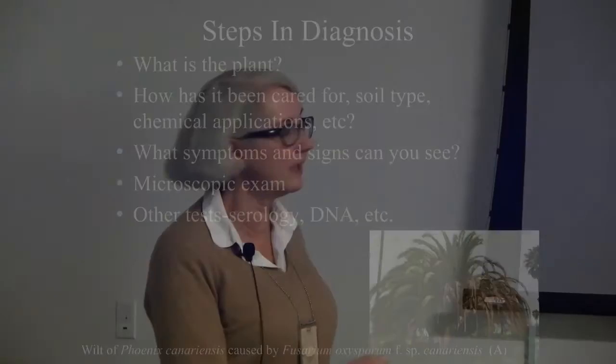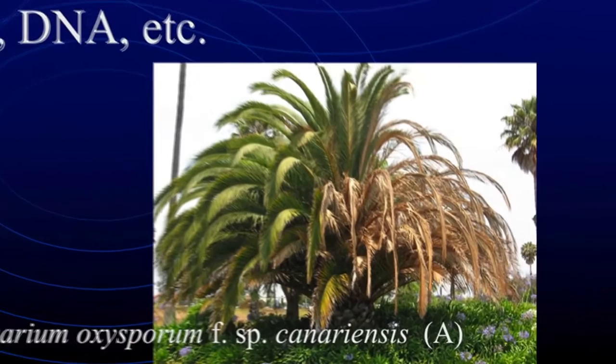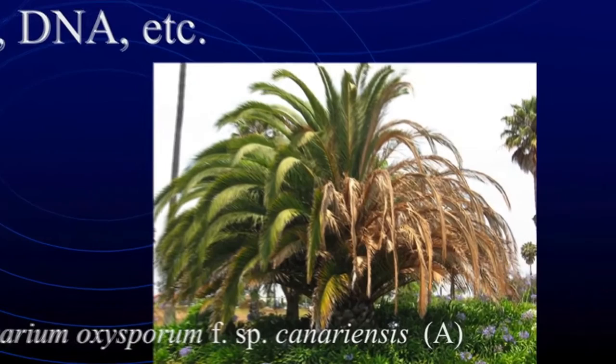We are slowly but surely losing our Phoenix canariensis palms. This disease was first reported in San Diego County for the first time in the United States in the 1970s. Since then it's been moving around, killing Phoenix palm trees. This is a fungus that, once it's in the soil, it's there forever — you won't get it out. So you can't plant another Phoenix palm back in that same hole. Some people let it be until it dies and then pay $10,000 to get it removed and a new one put in. It's a fatal disease of these palms, soil-borne, living there forever.